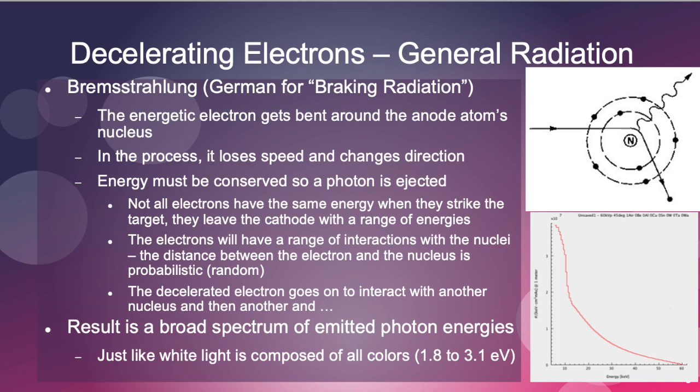X-ray energies we'll use here range anywhere from maybe 10 or 15 keV per photon all the way up to mega-electron volts per photon. Light is in the area of 1 to 3 electron volts. Photons at that energy will cause no damage — I don't care what people tell you about holding your cell phone to your ear; it's not going to destroy your DNA or cause cancer. It may warm you up a little or cause cataracts, but it won't cause cancer.